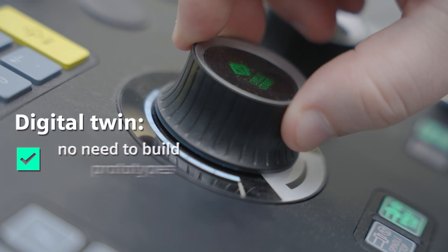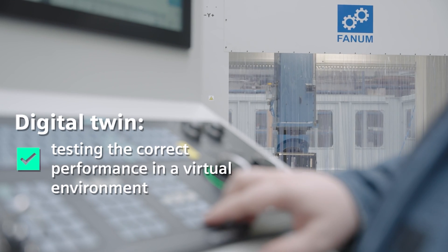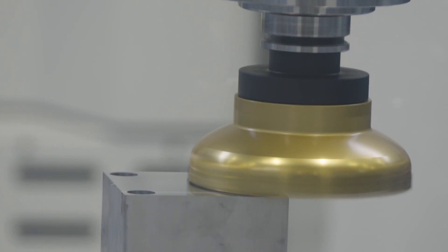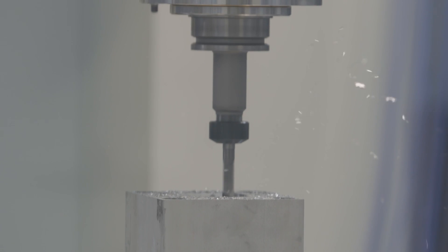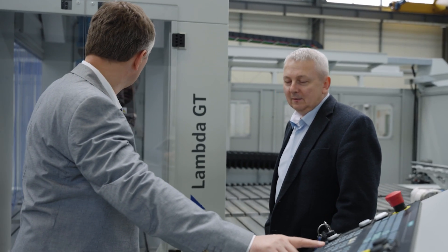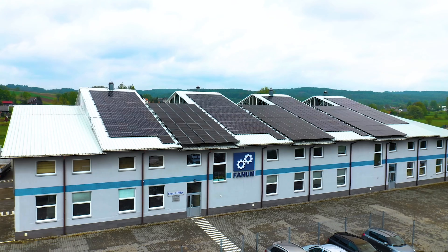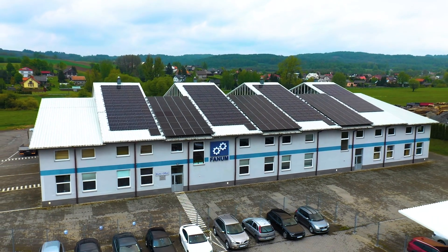Importantly, there is no need to build an expensive prototype, as the degree of replication of the machine in the virtual environment is almost 100%. The use of the digital twin and the Synomeric 1 control system has opened the door for us to a number of new projects in sectors such as the automotive and aviation industries. Similar as in the case of our devices, the quality of Siemens components, ease of access to spare parts and professional technical support services are at the highest, world-class level.